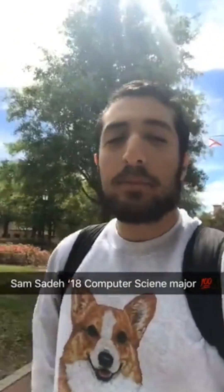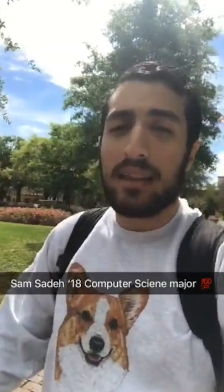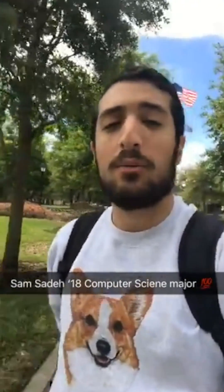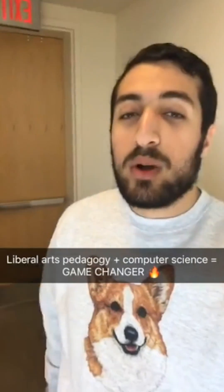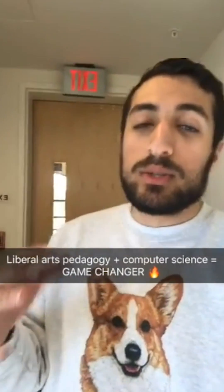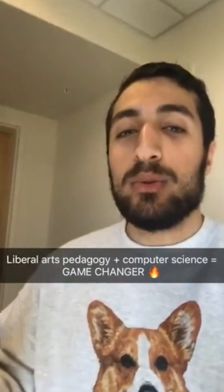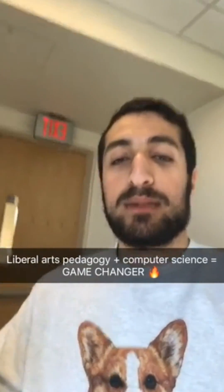Hey everyone, I'm Sam Seday, senior computer science major, reporting to you — not live — on a beautiful Thursday afternoon, here to talk to you about the computer science program here at Rollins College. Rollins is a liberal arts school, so learning about computer science through a liberal arts context has been a cool experience of learning about the importance computer science has in the world.